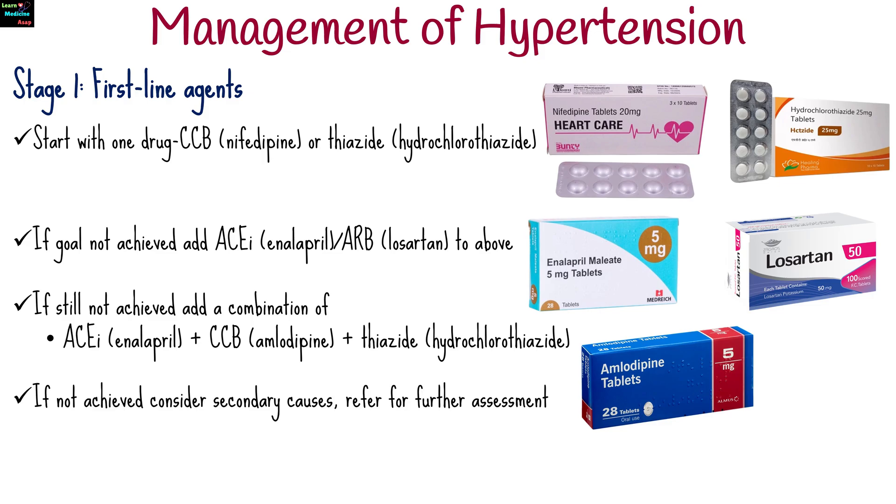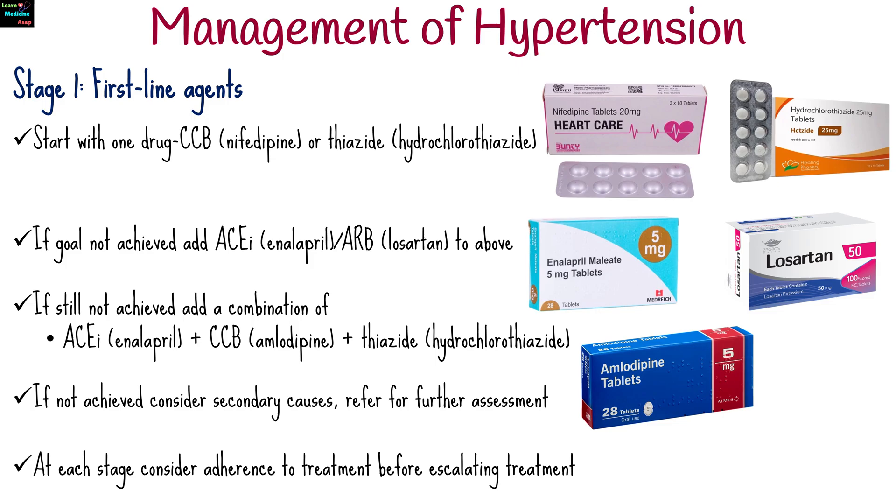If still not achieved, add a combination of angiotensin-converting enzyme inhibitors plus calcium channel blockers and thiazide. If not achieved, consider secondary causes and refer for further assessment. At each stage, consider adherence to treatment before escalating treatment.